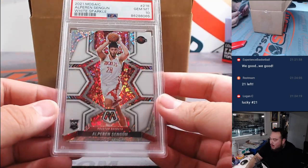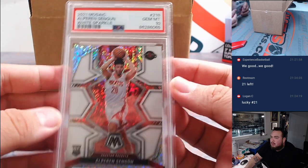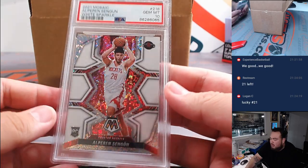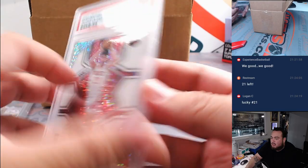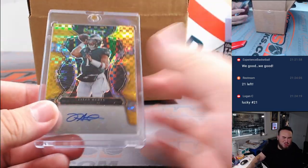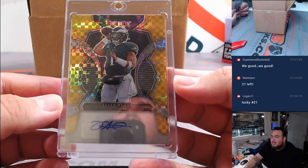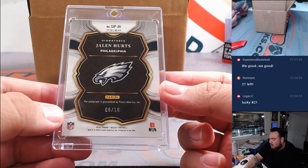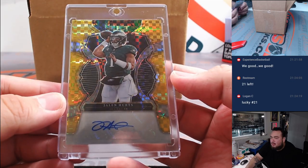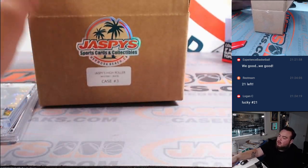We have an Alperin — very nice, he's been having a great season too. White Sparkle, PSA 10 for the Houston Rockets. And Nick didn't warn me this was in here — how about a little Jalen Hurts Select Gold autograph, 6 out of 10. Go Birds, baby!